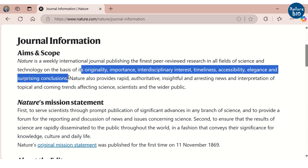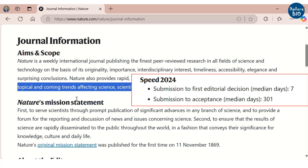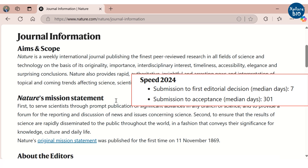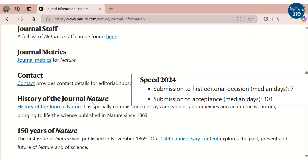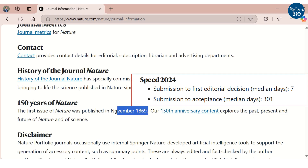Once you submit a paper to the journal, you will usually get the first response within seven days from the editor on whether the paper will be sent for peer review or is being rejected. The median time to acceptance is about 301 days, though this is just an estimate which can vary from paper to paper, as the review process is highly rigorous and therefore demands more time.